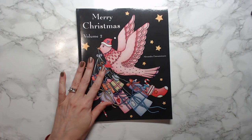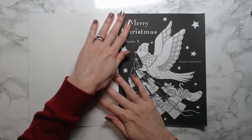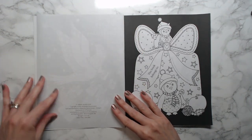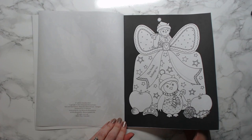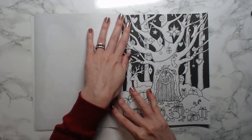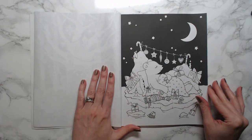Book number two is by the same artist but this is a normal size book — eight and a half by eleven — by Alexandra Dannenman. Black background. This is Volume 2 of Merry Christmas, published in October of 2018, so two years after the first. This artist has been around for a little bit and she does have a website as well. Very, very cute book.